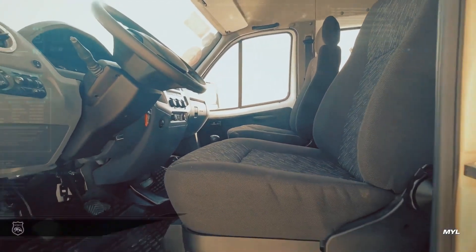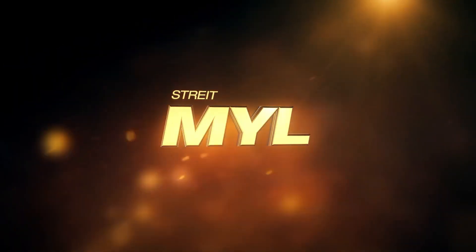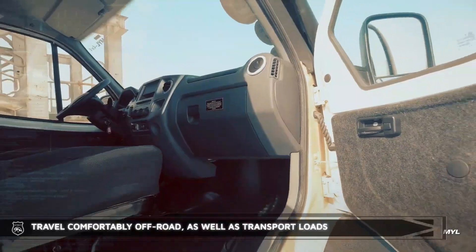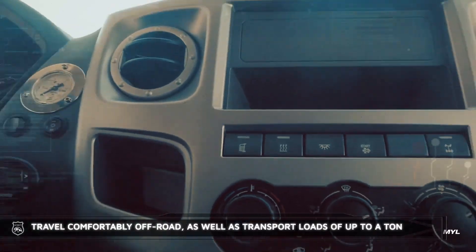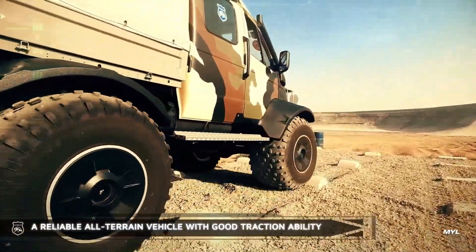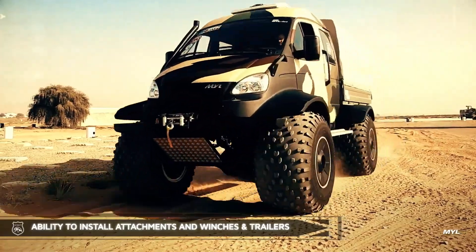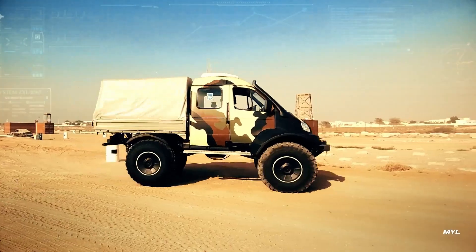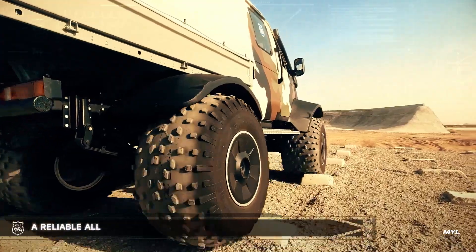The durable construction materials contribute to its longevity, ensuring that it can withstand harsh conditions without compromising reliability. With its combination of strength, versatility, and ease of maintenance, this all-terrain vehicle stands out as a dependable choice for those seeking an efficient solution for extreme off-road challenges.